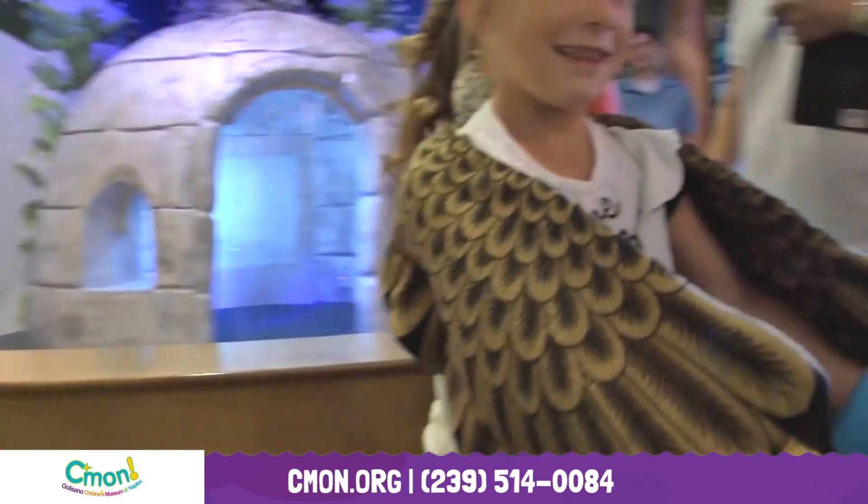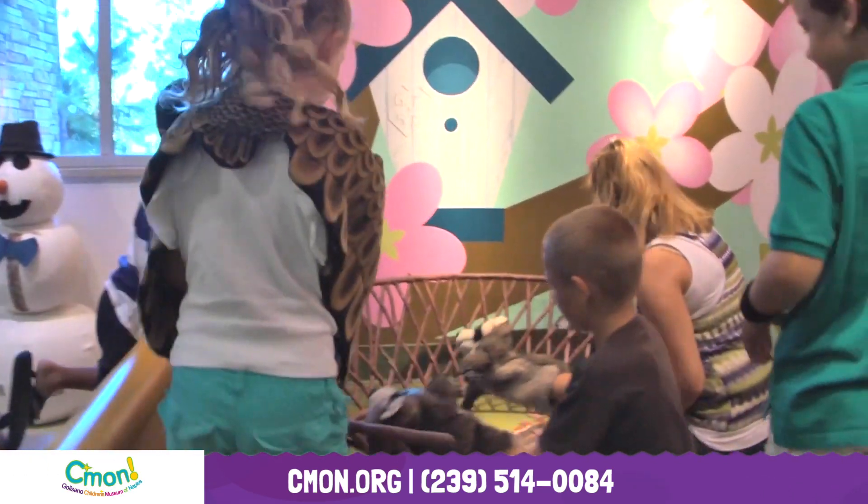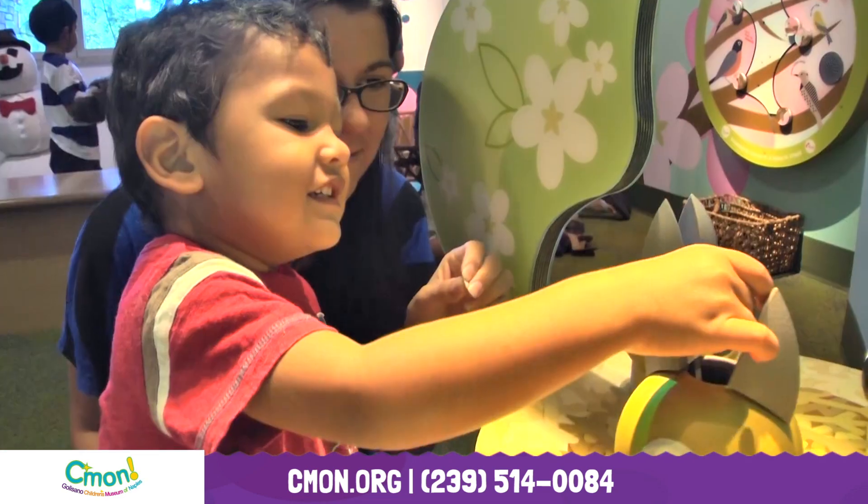Come on! Visit Mother Nature's house to experience the four seasons of summer, winter, autumn, and spring.